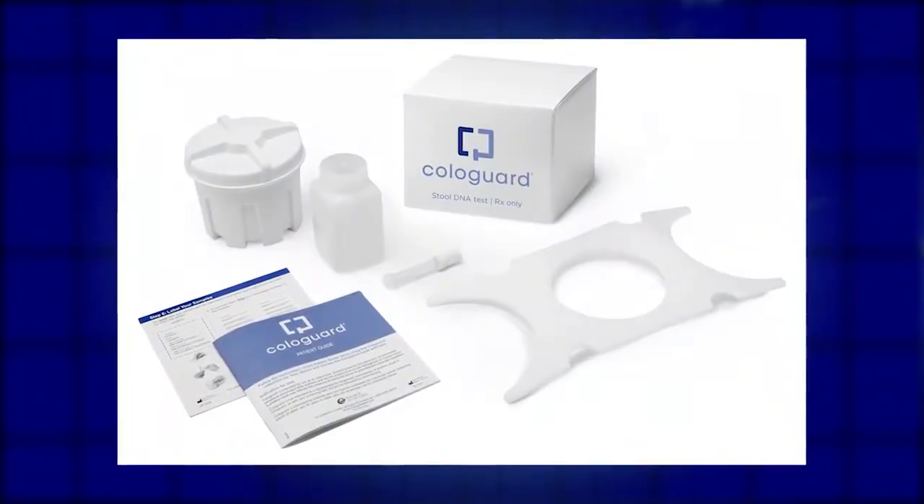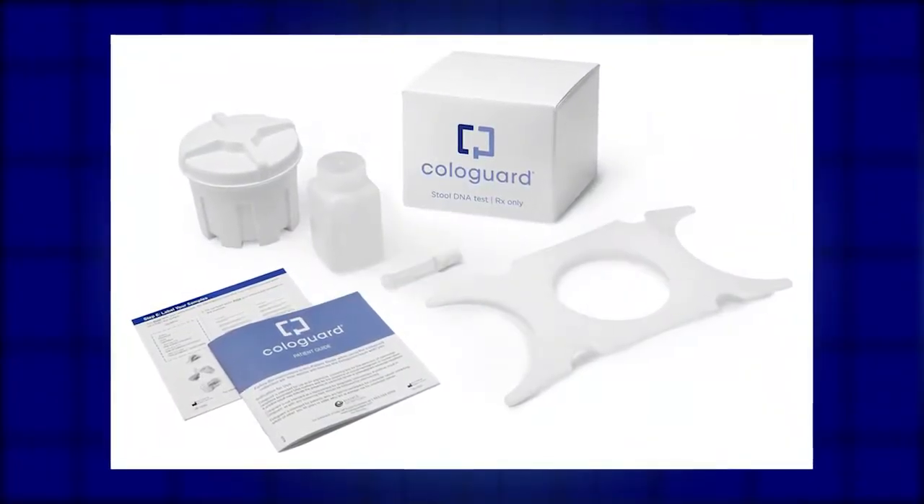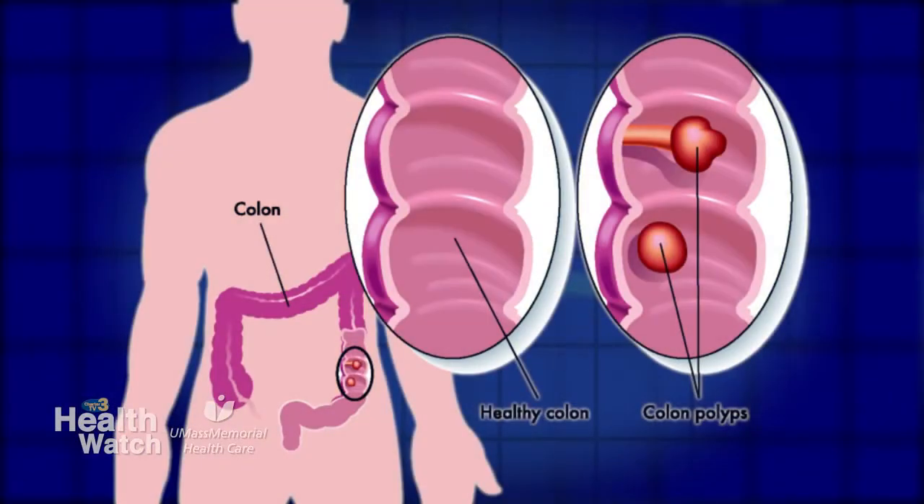An at-home cancer screening kit for colon cancer is a kit that is sent home with the patient for them to send samples of their stool back to the physician to be tested for colorectal cancer. Usually on an annual basis, about 50,000 people die of colorectal cancer.